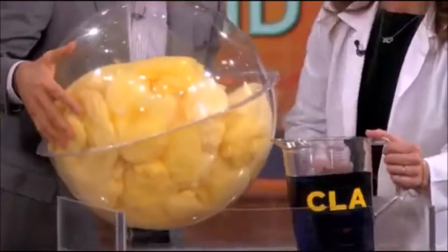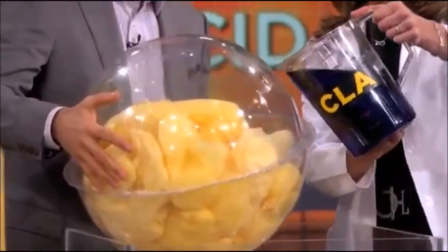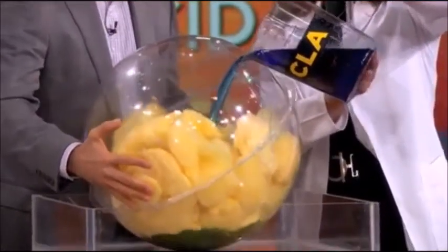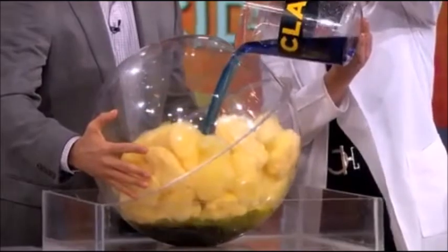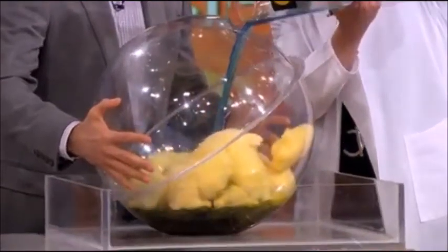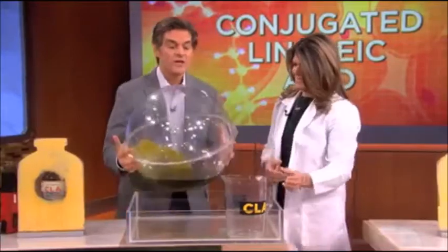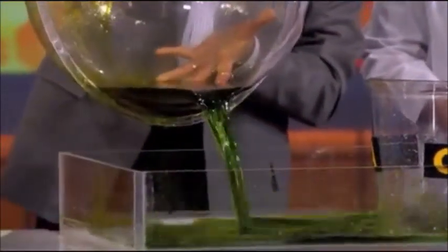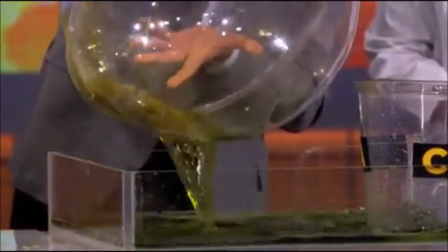But if you take CLA — pretend this is CLA, Dr. Selhub, if you don't mind — and just pour that into that fat cell, as the fat cell takes this up, it dissolves what's in there. And as it dissolves those fat molecules on the inside of the fat cell, it makes it really easy for that fat cell to get rid of it, pouring out that stubborn fat until there's little left on the inside.